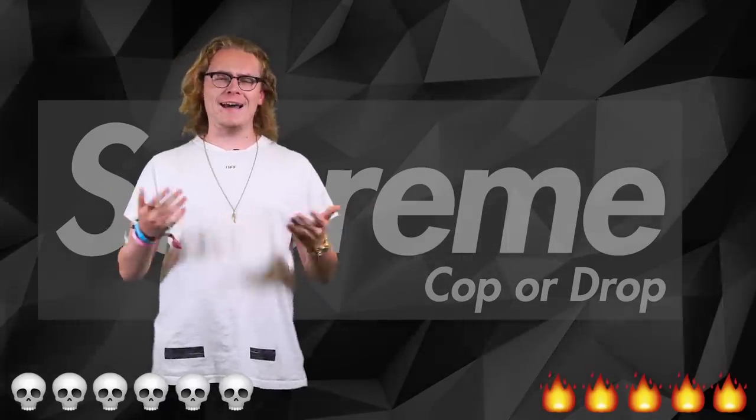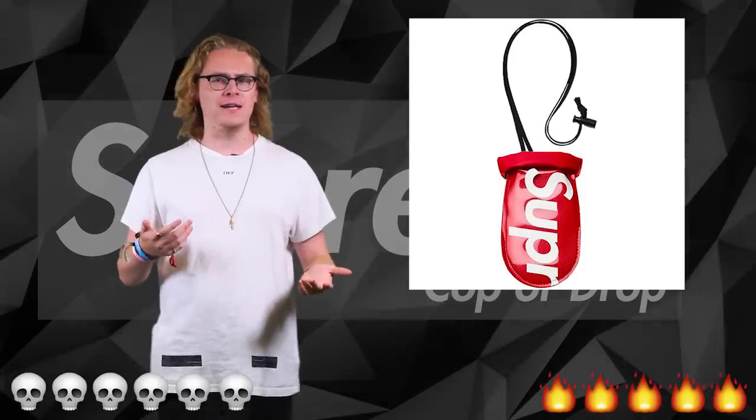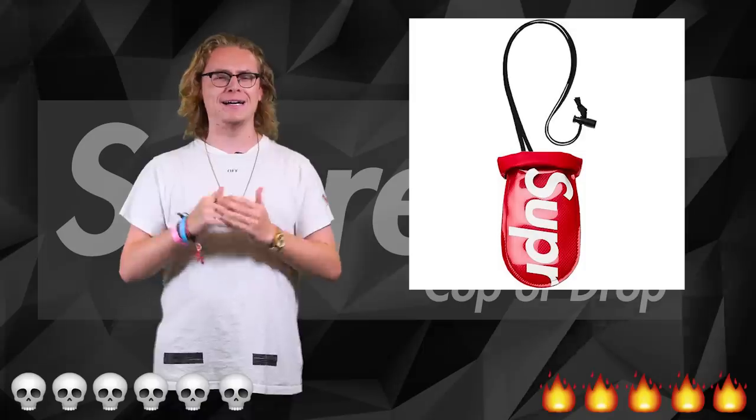Next up we have an accessory that I actually don't think makes any sense — it's the Sealline pouch. Unless you want to flex in the ocean or at the beach, it's not really for me. I'm gonna have to drop that one guys, I'm sorry.